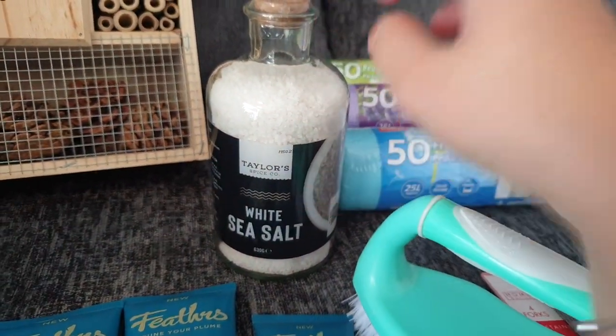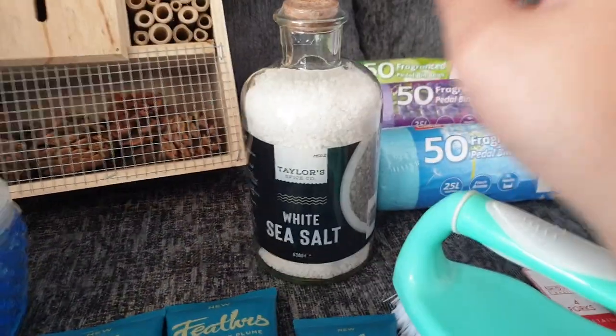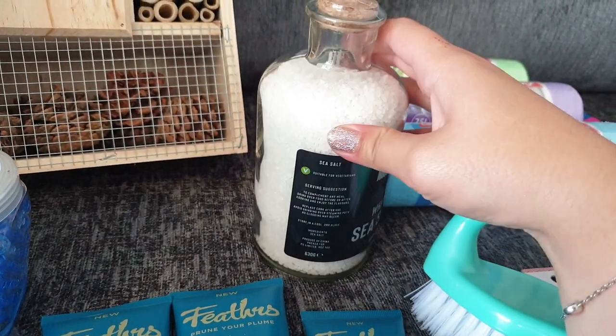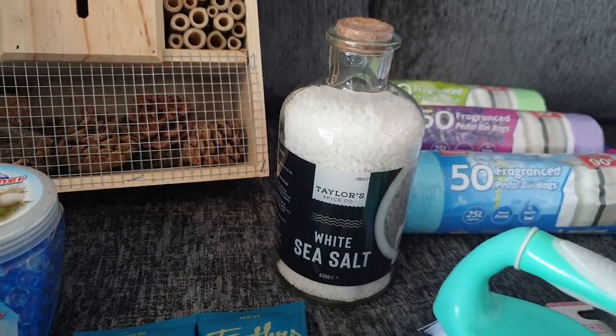We needed some sea salt for our grinder and I just really liked the bottle. We'd actually already picked up these bottles and the sea salt was £1.49, which I thought was really good value. When we've used up the salt I'll definitely be able to reuse the bottle in some way.